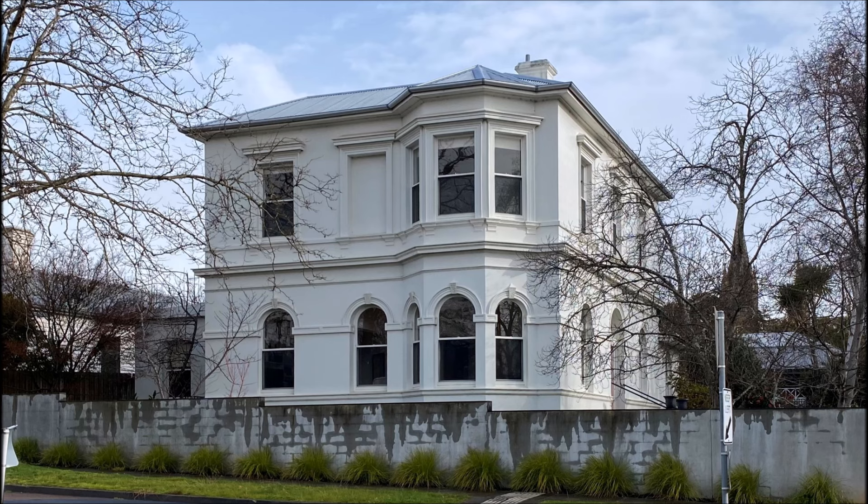If you go to Hewlett House, you'll notice that the main window facing out to Gray Street is boarded up with bricks.